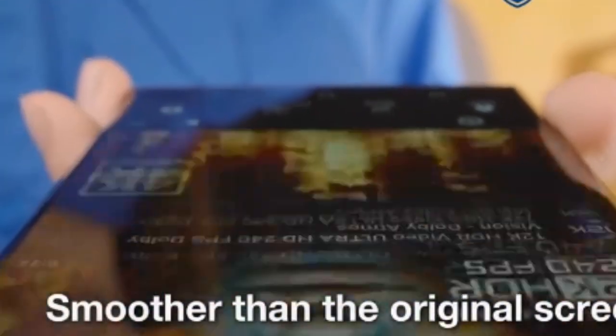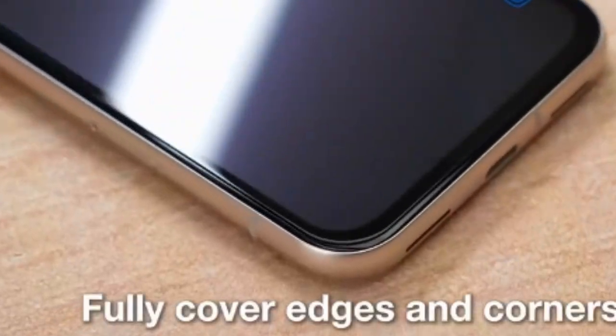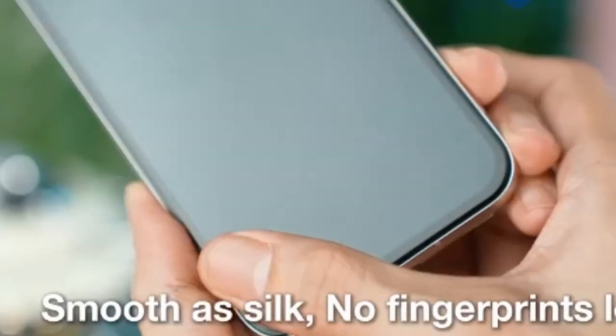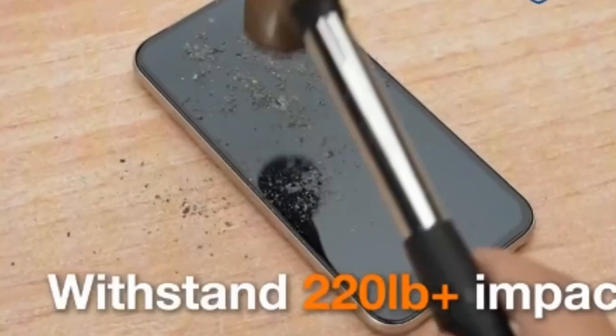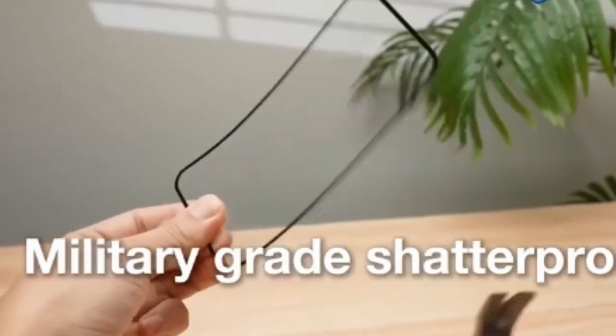Tested to meet military-grade standards, it can withstand impacts of up to 220 pounds, over 10,000 scratch tests, and 8-foot drops on all sides, making it one of the most durable options on the market. Despite its toughness, the ultrathin glass maintains 100% ultrasonic signal transmission for flawless and responsive fingerprint recognition. With an easy one-step installation process, it ensures a perfect fit without bubbles or dust.